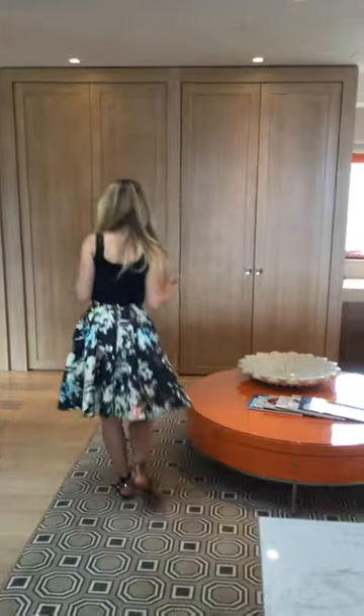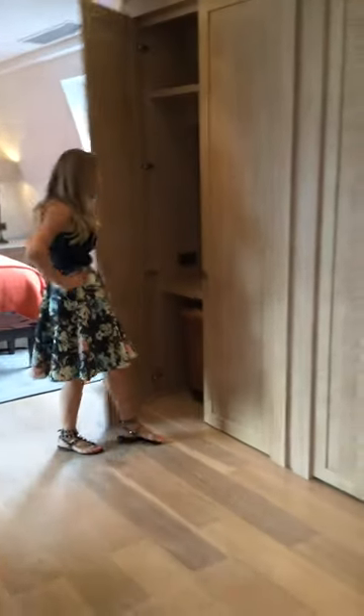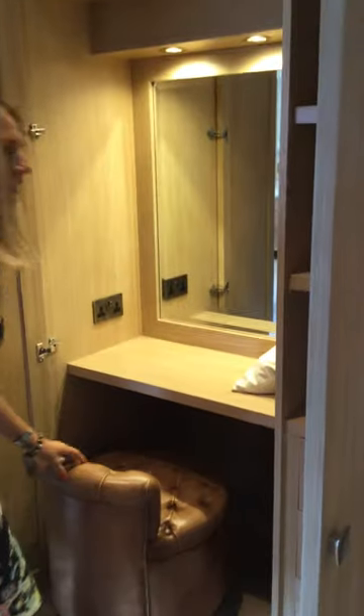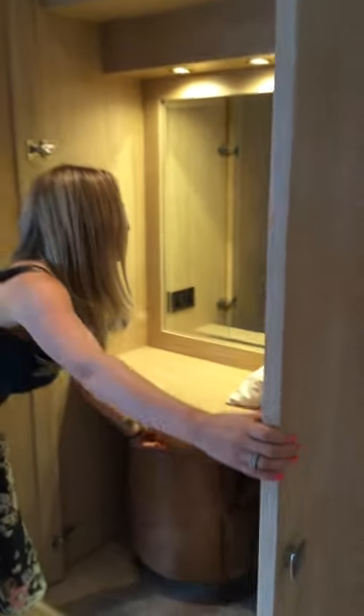And then every woman needs one — look at this, I am in love. So is it a wardrobe? No. It's a hidden dressing table, and the lights go on as soon as you open the doors. Everything's thought of here. It's amazing.